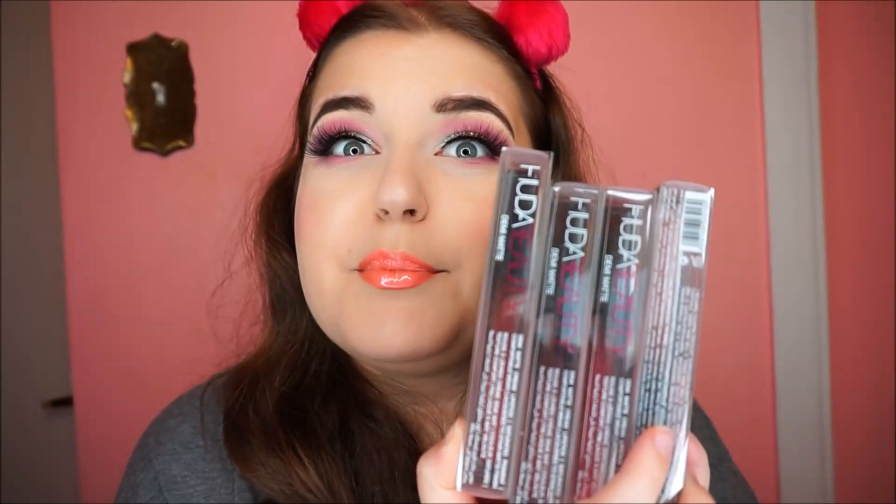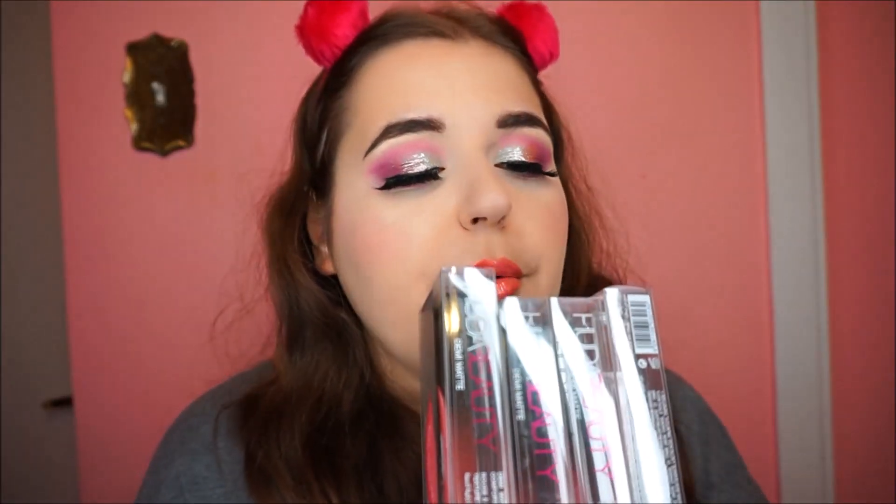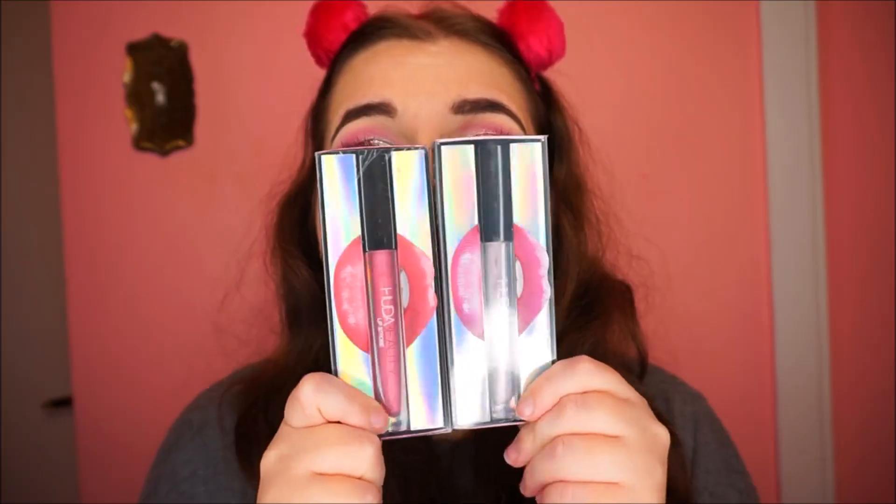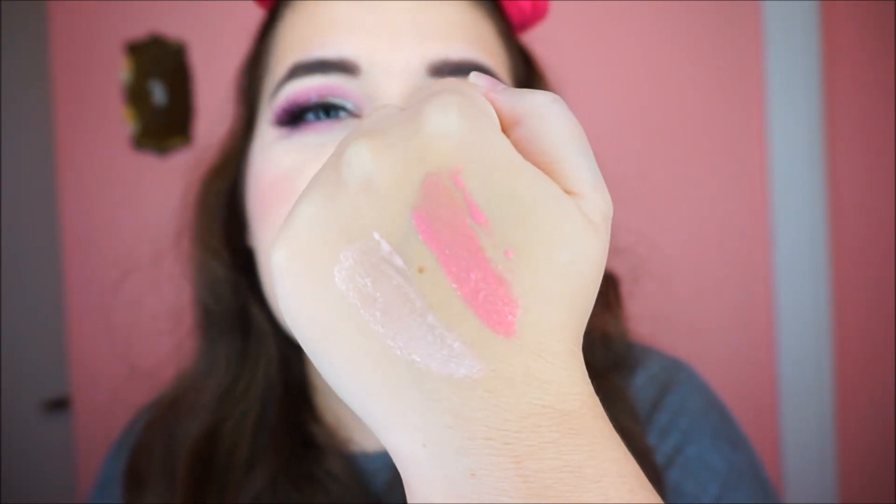For their demi matte cream lipsticks, I got Shiro, Bonnie, Feminist, and Chio. I love these — they're so different than anything I've ever tried. They're basically like a very shiny liquid lipstick but they stay on all day. They're like a mix between a gloss and a lipstick. For the lip glosses, I got Snobby and Enchanting, and they are so beautiful.